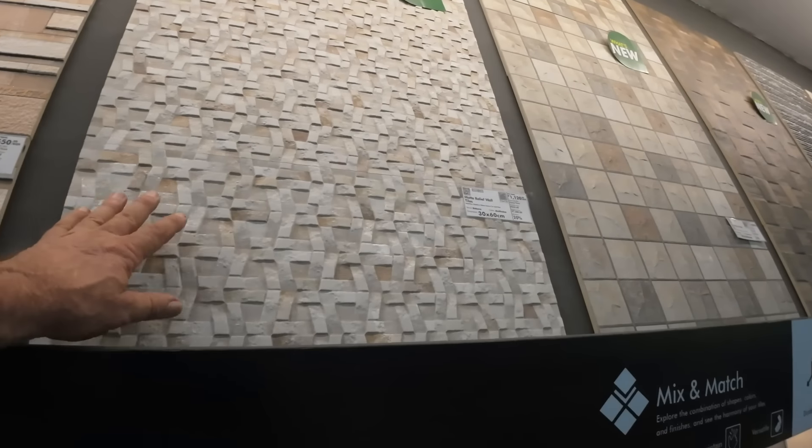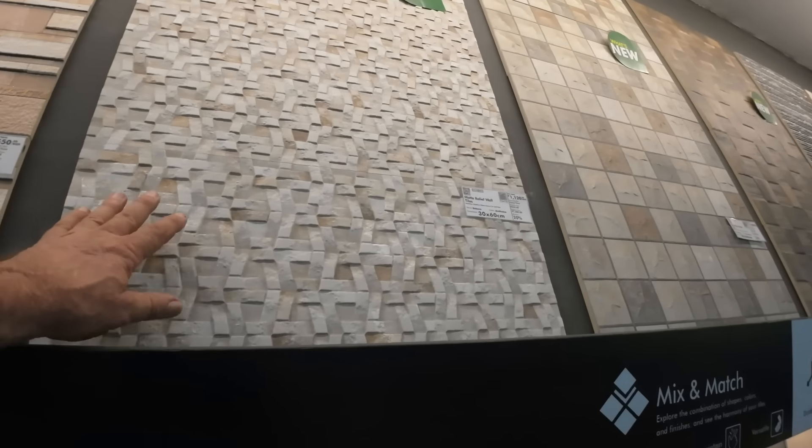Anyway, I don't want to bore you to death, but if you see a tile you like let me know. I'm going to end this here. Thank you for watching — if you haven't subscribed please do, and I appreciate you watching the video. Thank you very much.